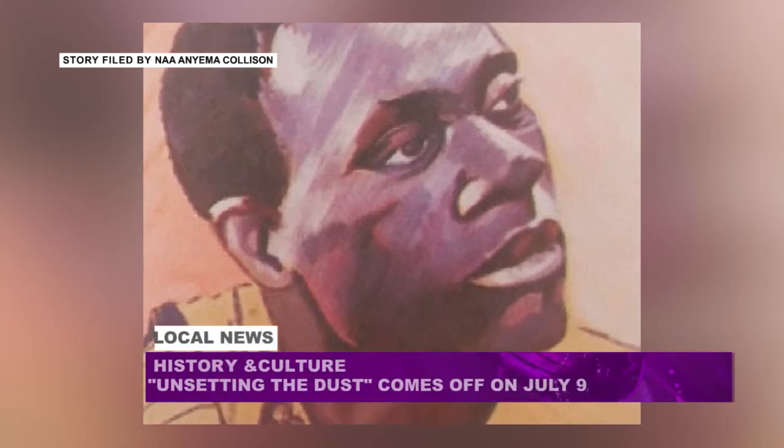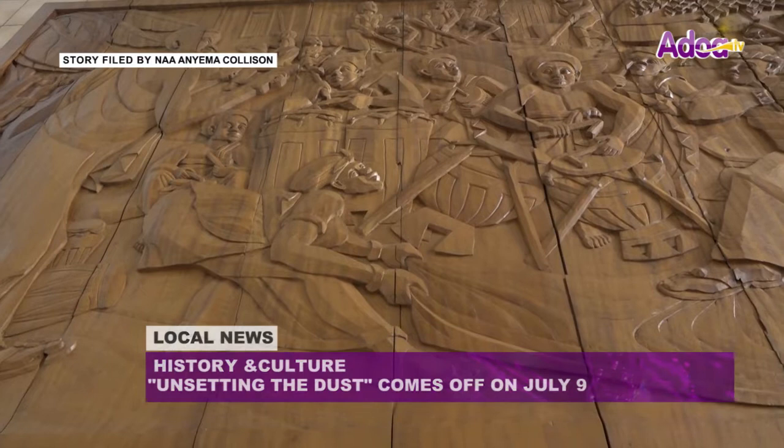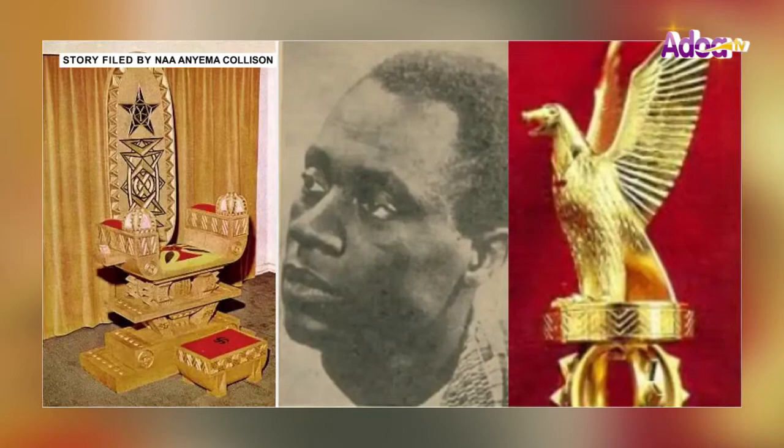Kofi Antobam was a Ghanaian artist and designer whose works of art depict understated aspects of community life in Ghana. His designs include state regalia, such as the presidential mace and the presidential seat used by Dr. Kwame Nkrumah.